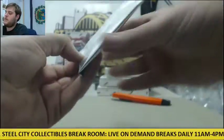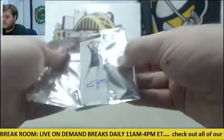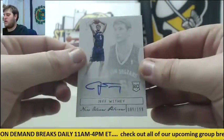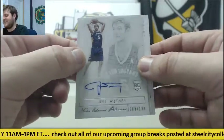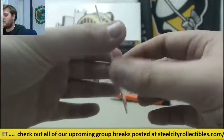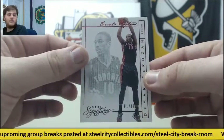Guys, hockey mixer coming up — seven teams left, four boxes of Prizm players hockey in there. For the Pelicans, rookie card auto out of 199, Jeff Withey — Jeff Withey out of 199. And for the Raptors, one of ten, DeMar DeRozan — one of ten DeMar DeRozan.